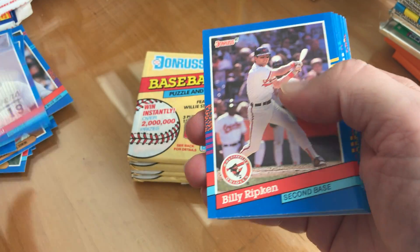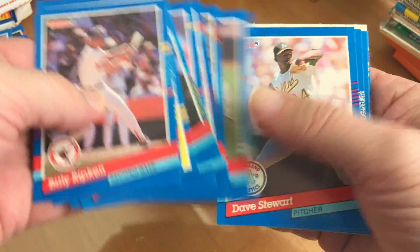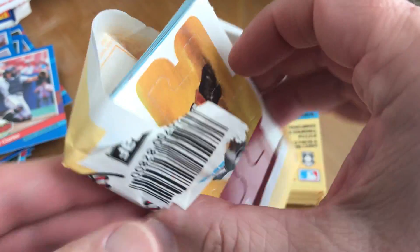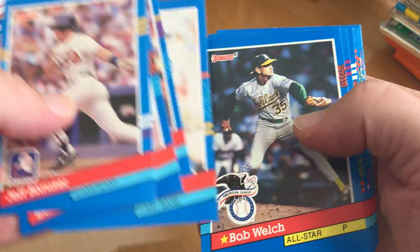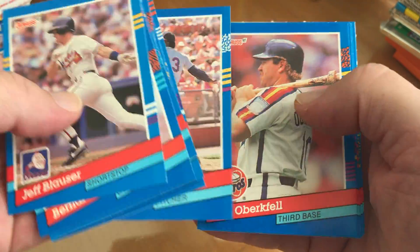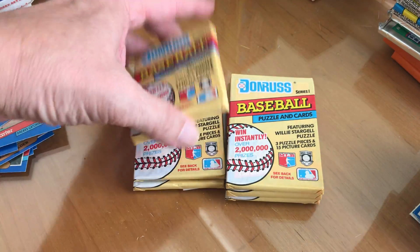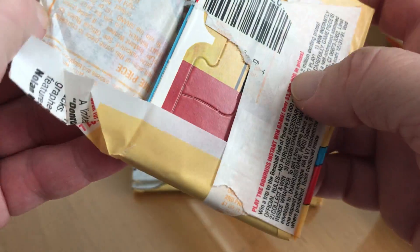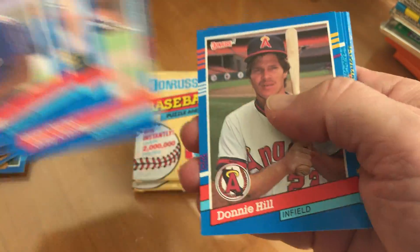Greg Maddux, Greg Maddux, Robin Yount. Gary Carter. Mark McGwire. Greg Maddux — six left, let's see if we can find one.